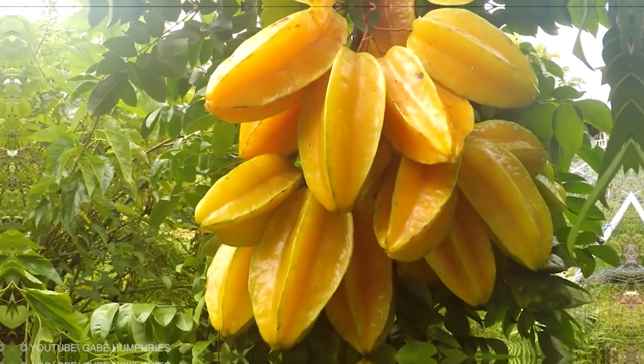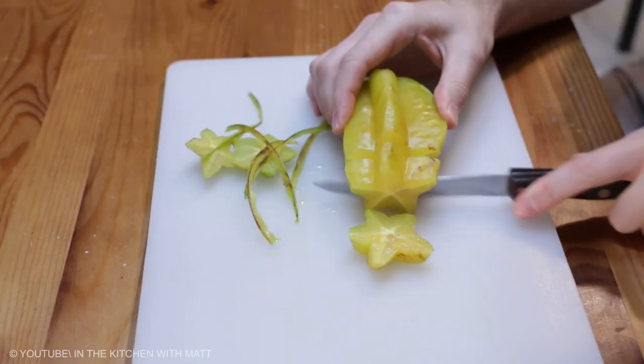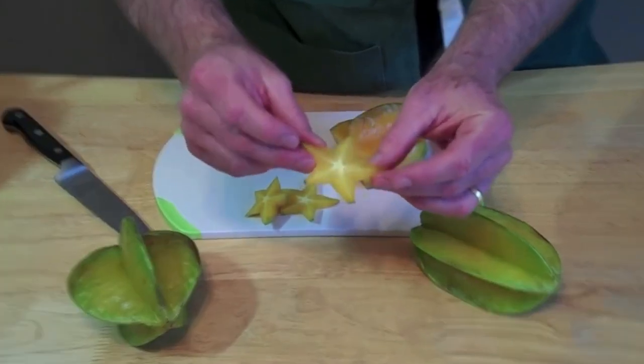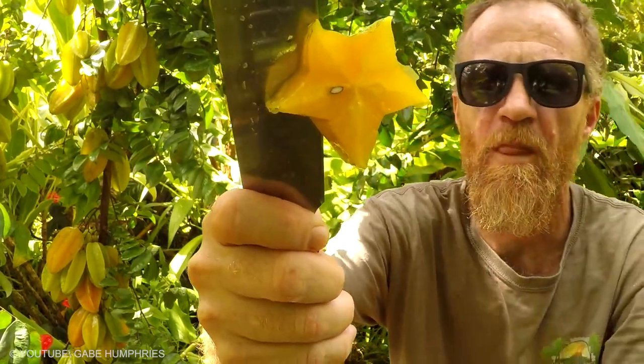Starfruit is a tropical fruit that is rapidly becoming popular in the United States. The shape of the fruit is such that when it is sliced, the sections form five-pointed star shapes. The flesh of the fruit is crunchy and juicy, and the taste can vary considerably across the fruit species. Ripe fruit can be eaten plain, while raw starfruit is typically cooked.